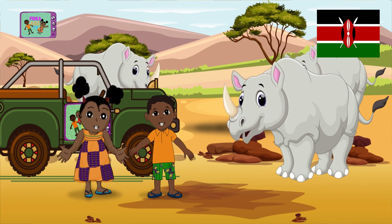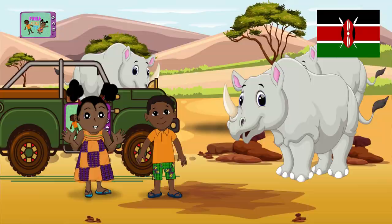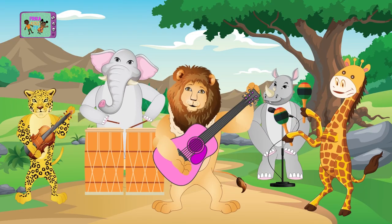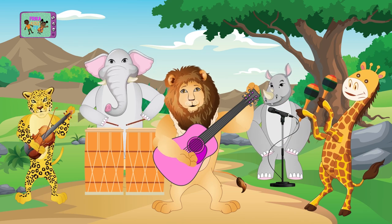And now let's go to Cameroon. Sing with us! Let's go for the African tour. A lovely continent has a love to treasure. Let's go for the African tour.